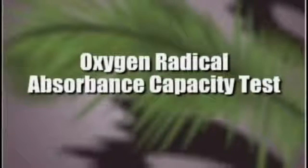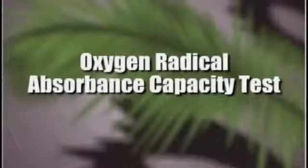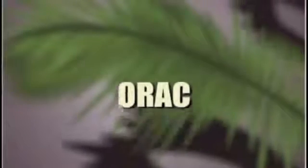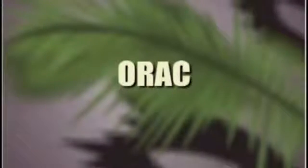Scientists have created a test to measure an antioxidant's ability to pacify the free radicals in our system. This test is known as the Oxygen Radical Absorbence Capacity Test, often referred to as the OREC Test for short. Fruits are tested with this and are graded with a number, which is known as their OREC Score or OREC Value.